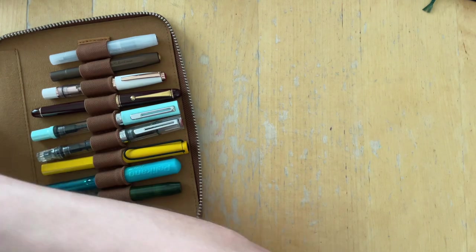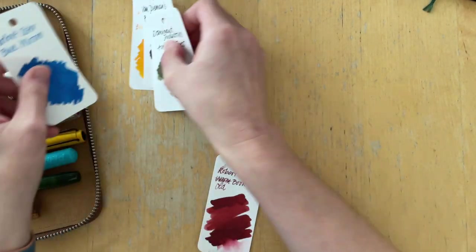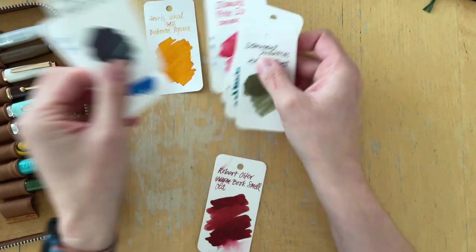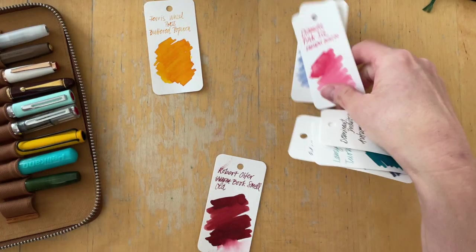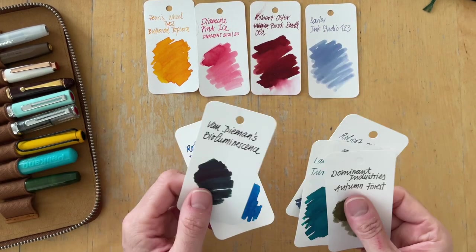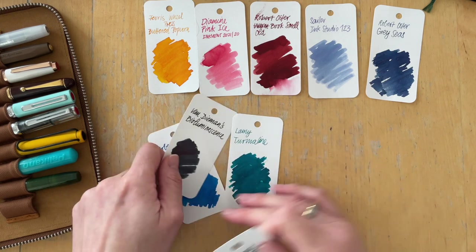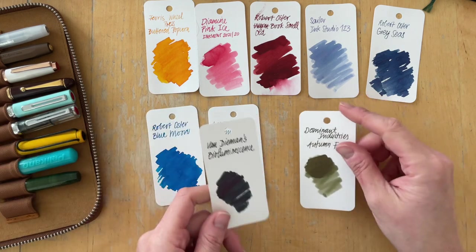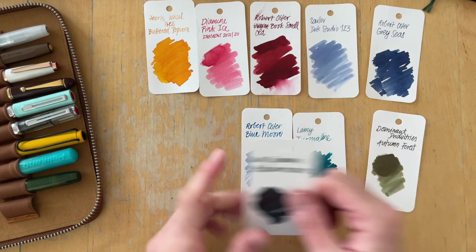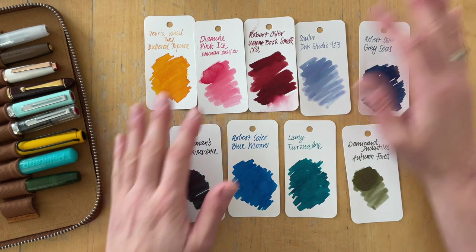Let me show you the ink swatches: Pink Ice, Old Book Smell, Ink Studio 123, Grey Seas, Blue Moon, Tourmaline, and Bioluminescence. I also purchased two inks at the pen show.